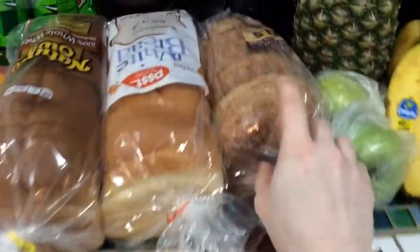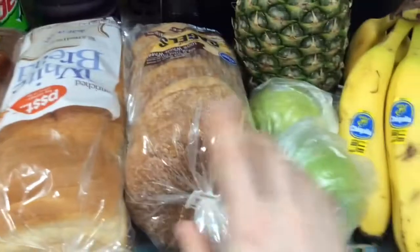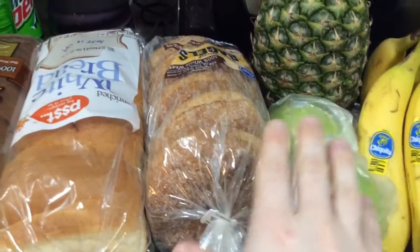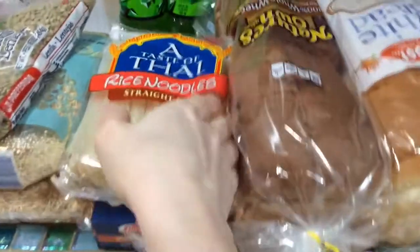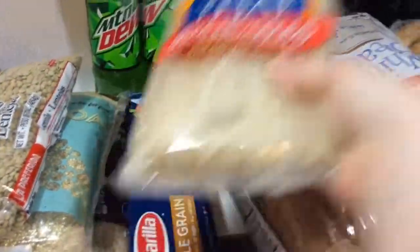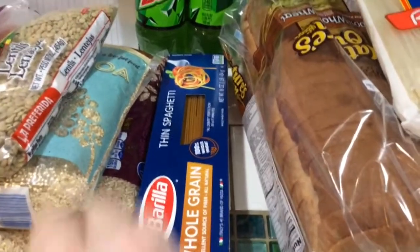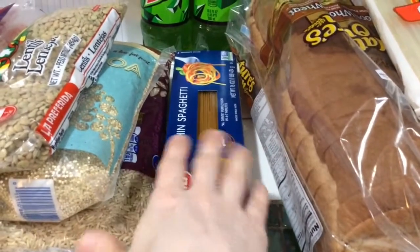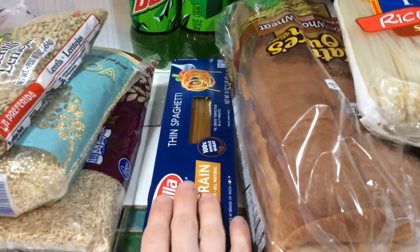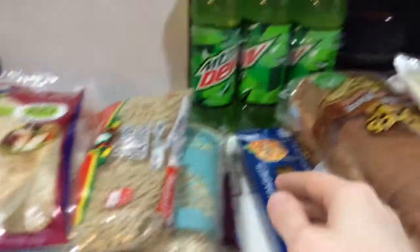For breads and starches: I got whole wheat bagels — I'm thinking of making some kind of breakfast bagel, maybe with guacamole on top. This white bread is Devin's — I eat whole wheat bread, so this is mine. I got rice noodles for the pho and thin spaghetti for the lo mein, since I couldn't find lo mein noodles. I looked it up online and apparently spaghetti works as a substitute — I really hope it tastes the same.